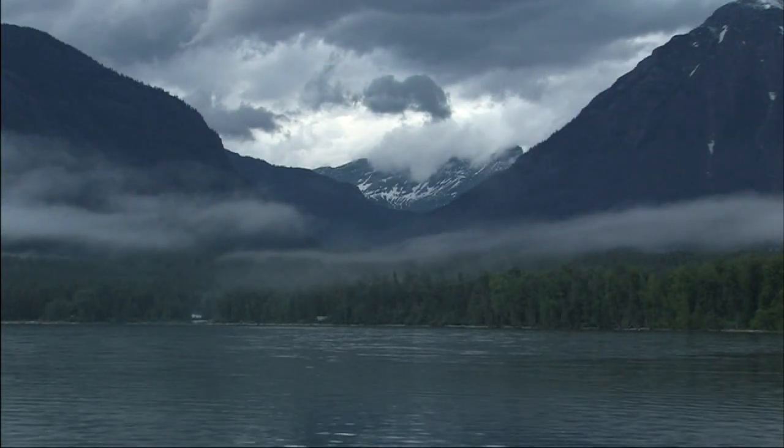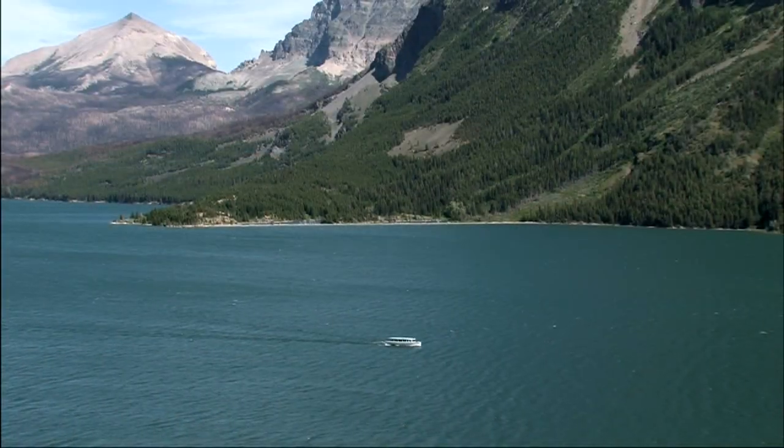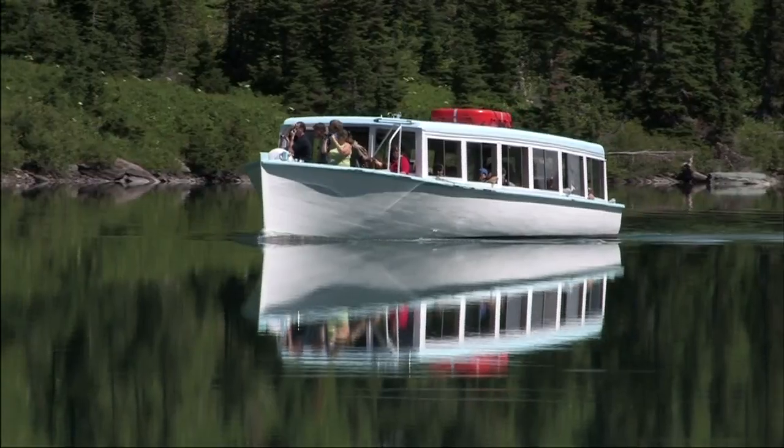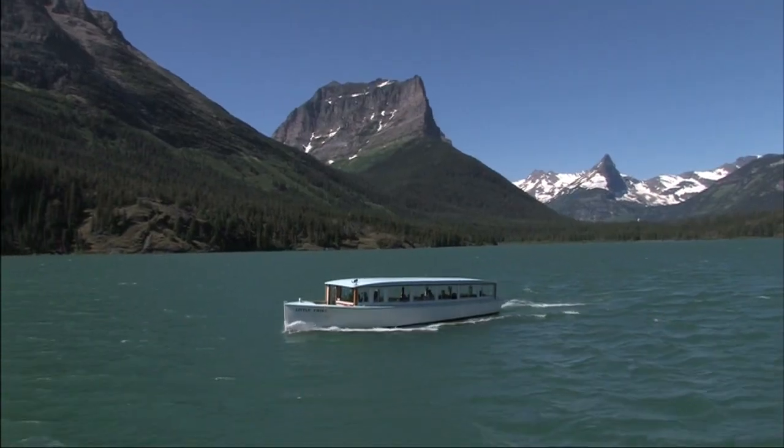The historic boats of Glacier-Waterton have a special place in the region's history. So get out of your car and come make a more personal connection with nature on Glacier's historic boats. You'll be glad you did.